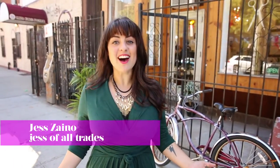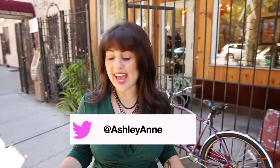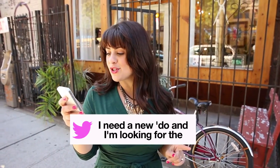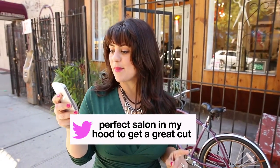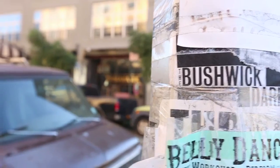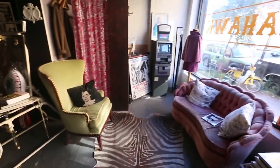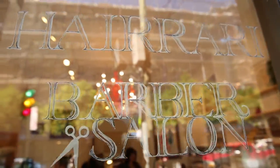I'm Jess. I'm a little good at a lot of things, and today we are in Bushwick, where at Ashley Anne writes, I need a new do and I'm looking for the perfect salon in my hood to get a great cut with great service. If you don't know, now you know that Bushwick is the place for all that is emerging and cool in the city, including their fair share of beauty salons. Let's go inside and meet Ashley.